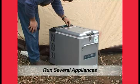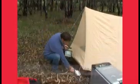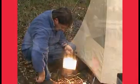Imagine being able to run the microwave or frying pan whilst running the lights, TV, camping fridge, freezer, computer games, even the bread maker.